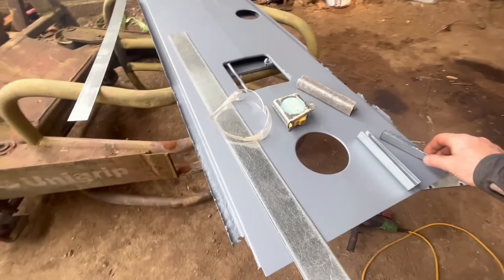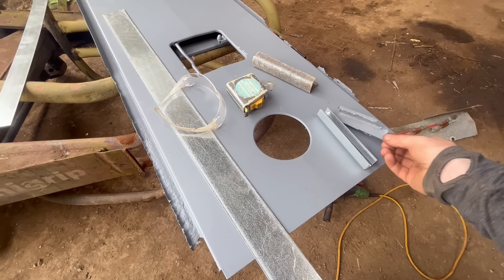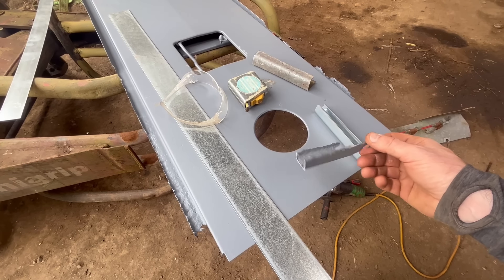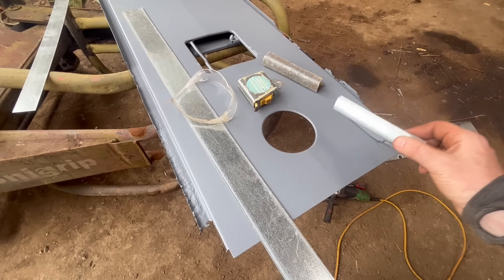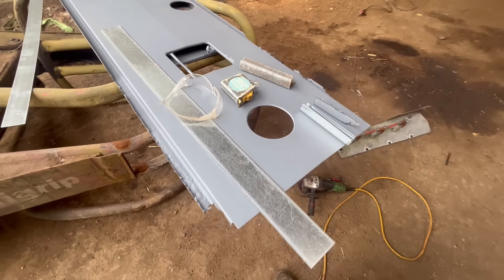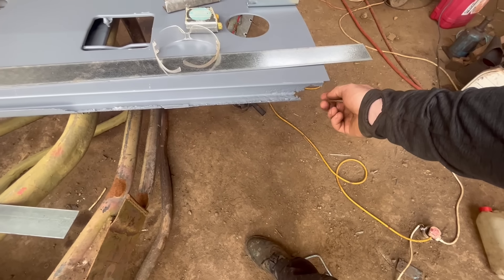Dad's hard at work here doing a bit of fabricating - cutting out the rusty bits and making new bits. We'll leave him at it - there's a bit to do there.